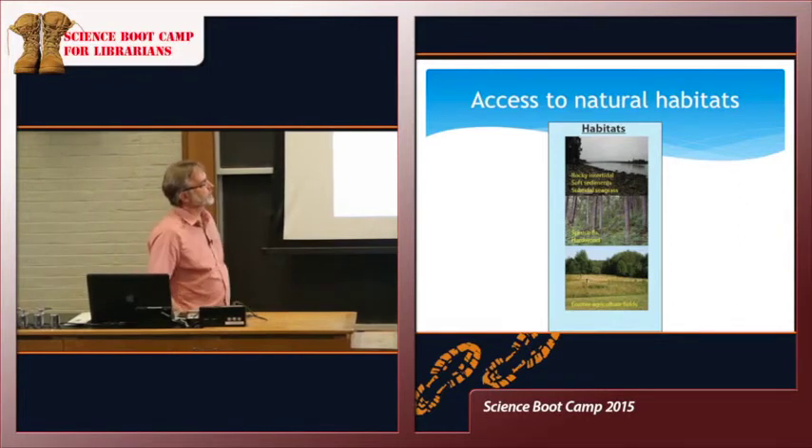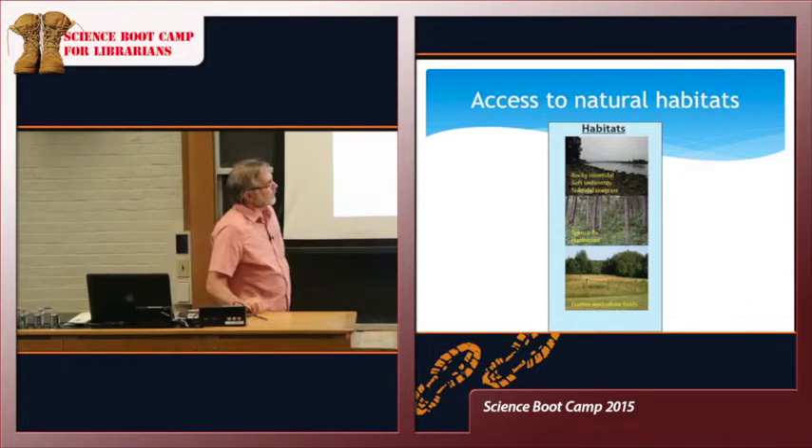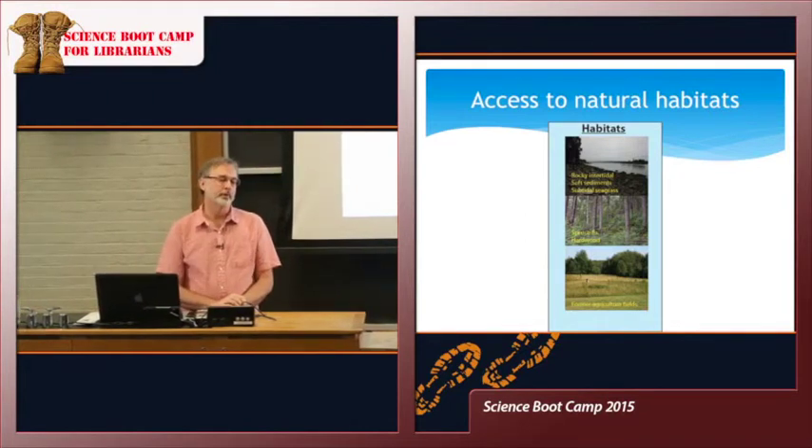We also have subtidal seagrass — more difficult to see unless you jump into the water, which will be cold today. On the terrestrial side, we have quite a bit of forest: basically a spruce-fir system with a little hardwood. We don't log it or really manage it at this point, so it's a system left to its own. It's been that way for about 120 years because the Talheimer family didn't log it either.